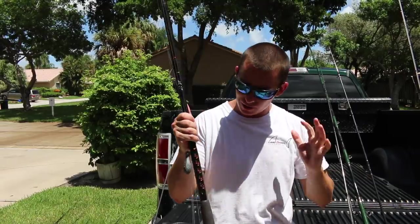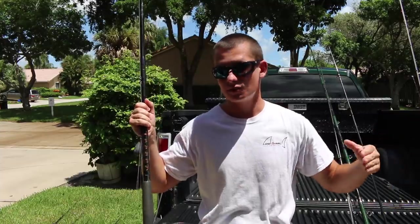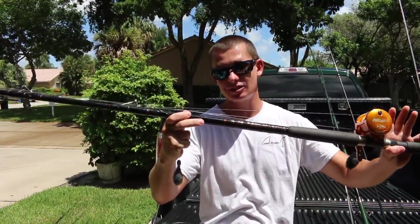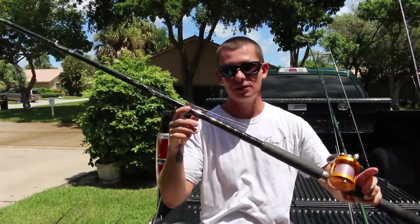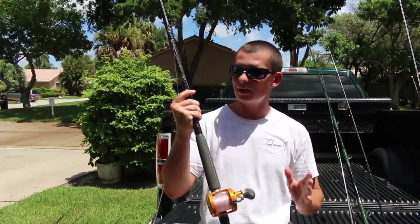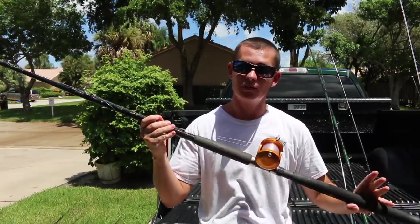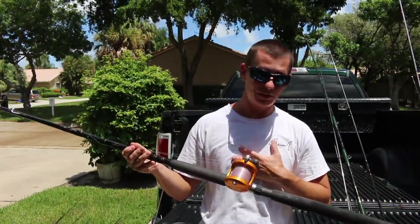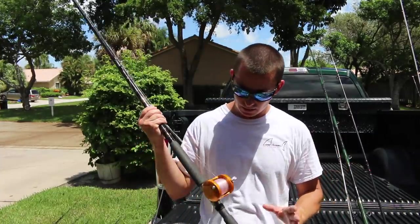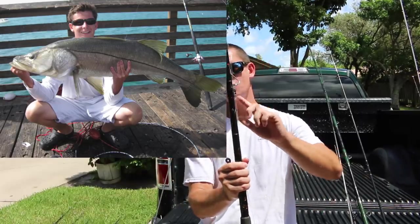That 8'6" I showed you guys was a custom rod. This right here is a production style rod — it's a Star Rod, a deluxe 40 to 50 pound. Very good beginning snook setup rod for live bait at the pier, at the bridge, whatever you want to do. They're right around $100. Star rods come with a lifetime warranty — I'm not affiliated with them, I've just been fishing Star rods my whole life. They are great rods. I caught my two biggest snook on this rod right here.